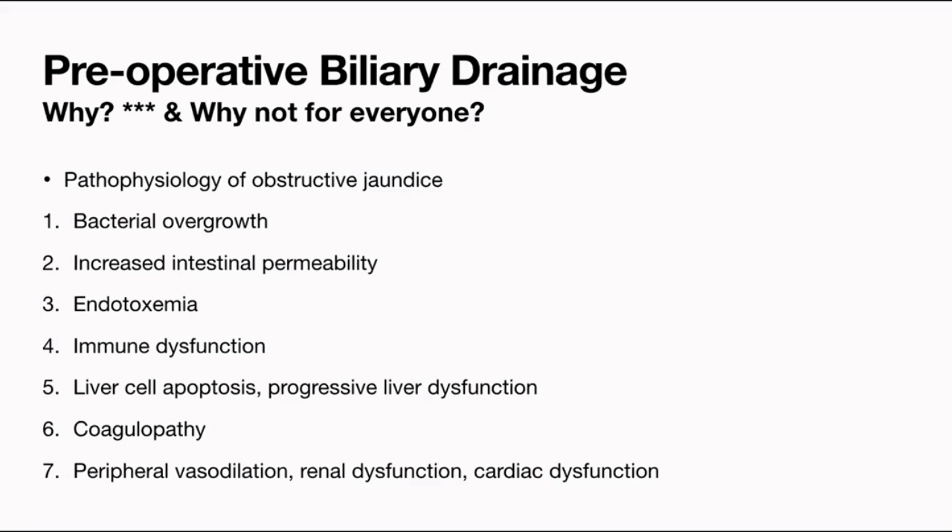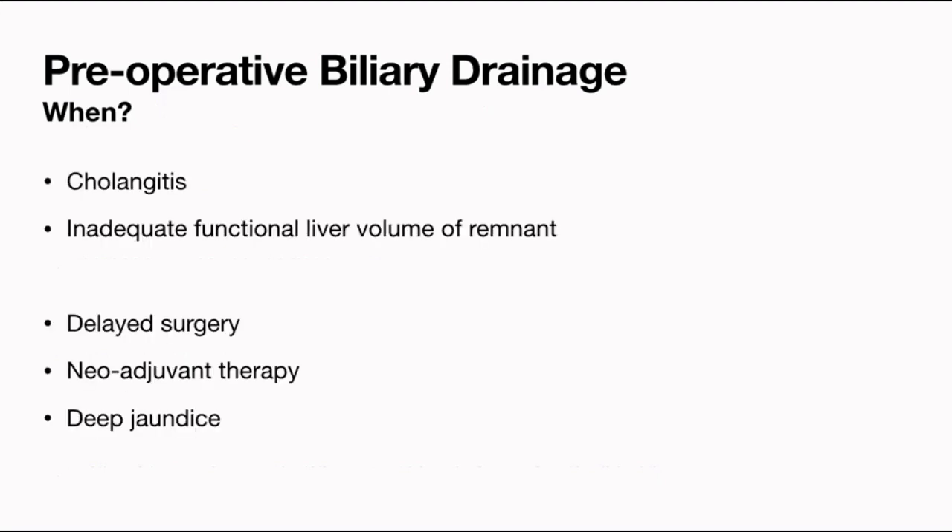Which patients do we drain? Number one indication is the presence of cholangitis, and number two, when the functional liver volume of the remnant is considered inadequate. There are different definitions of inadequate remnant volume, and the surgeons will elaborate. Also, if surgery is delayed, the patient is malnourished, if neoadjuvant therapy is planned, or the jaundice is very deep and the surgeon is reluctant to resect the liver leaving a cholestatic functional remnant — then pre-operative biliary drainage is done.